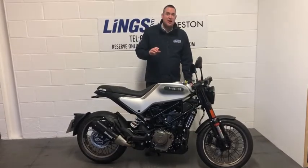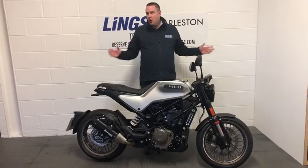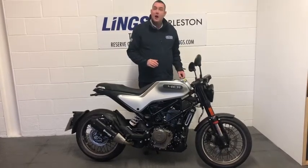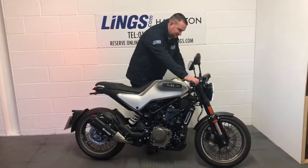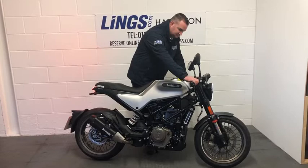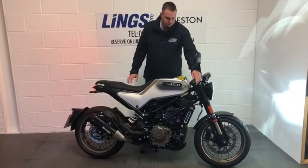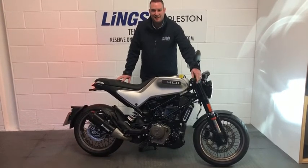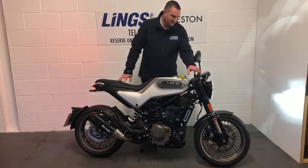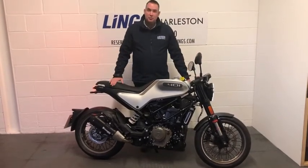It features a fantastic 390cc single engine which provides loads of fun to ride. Let's start her up and see what she sounds like. Fantastically lively little engine, a super great bike. I'll let you take a closer look.